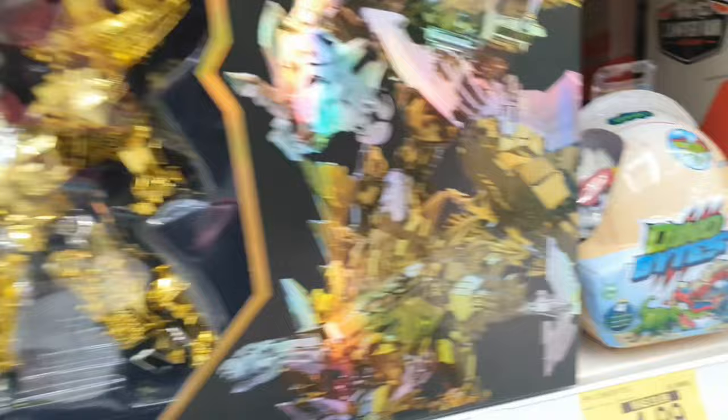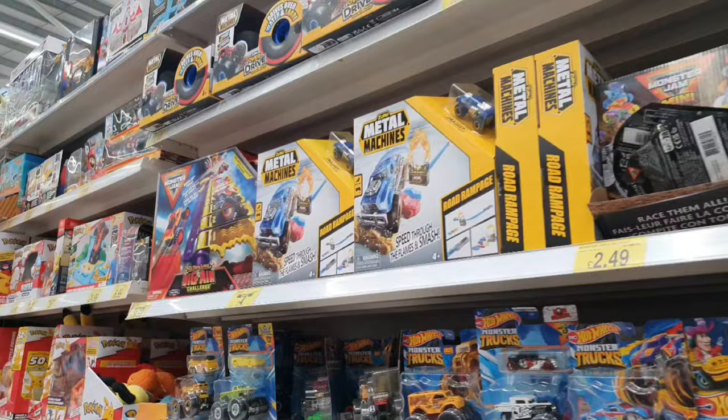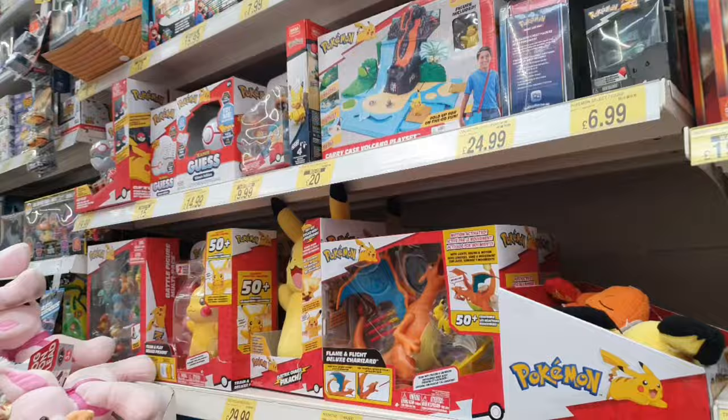There's a Transformers set there — Transformers are not really my thing. Plenty of Nerf guns and guns that look like Nerfs. Metal Machines — I've not seen those before. Then plenty of the monster truck stuff and Hot Wheels. If we keep moving on, we've got plenty of Pokemon — Pikachu versus Charizard there to become the Pokemon master. Love that episode.